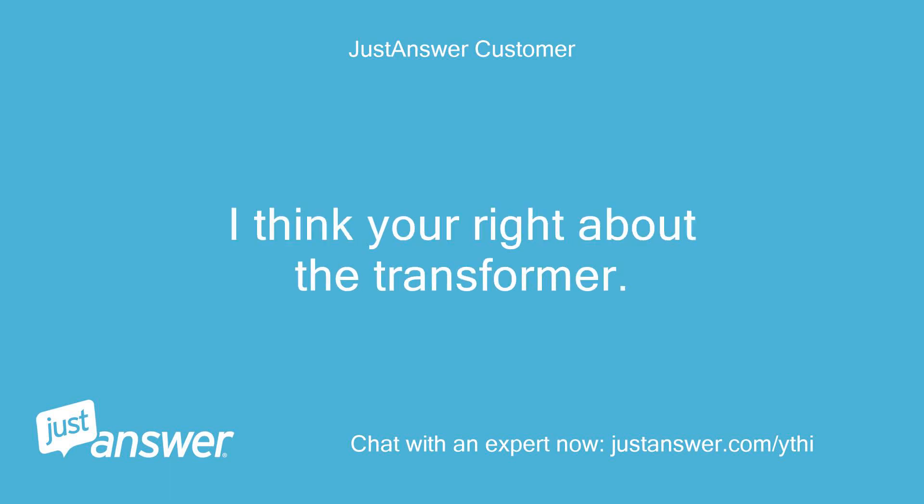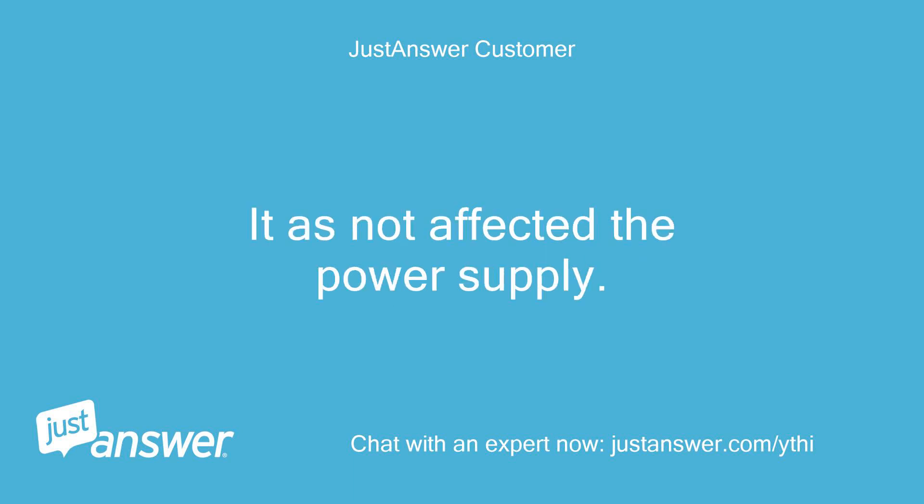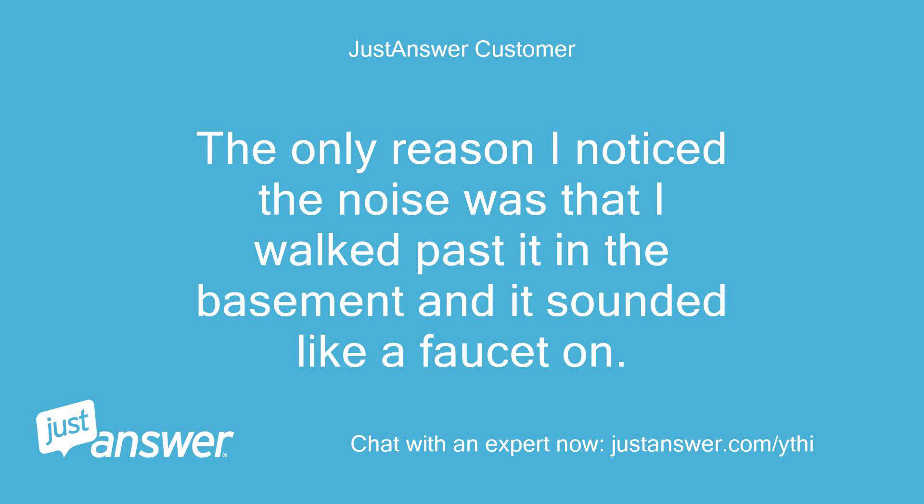I think you're right about the transformer. The noise is constant in the mid to upper part of the panel. It has not affected the power supply. The only reason I noticed the noise was that I walked past it in the basement, and it sounded like a faucet on.